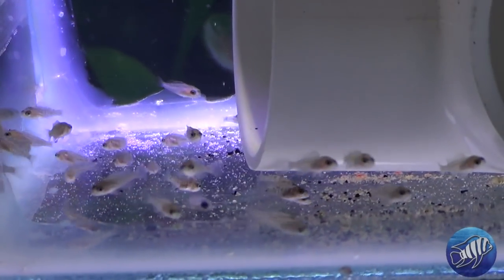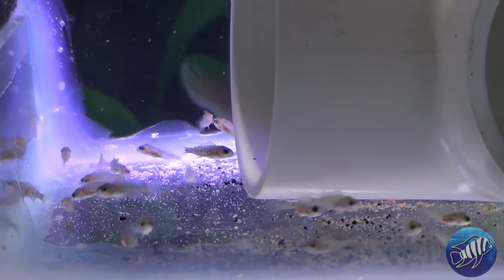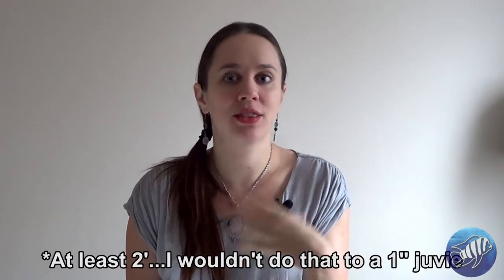Aulonocara take a year and a half to two years to reach their full mature size. When they reach about one inch, you'll start seeing maybe a male or two start to color up, but it's no indication of the ratio in your aquarium. It's really when they get older that they will all end up coloring up. It's very hard when they're juveniles to sex them accurately. If you're looking for a show tank, you're best off buying already adult colorful male cichlids. I've seen a one-inch fish all colorful in a batch, but they always lose their colors as soon as they're with bigger fish.